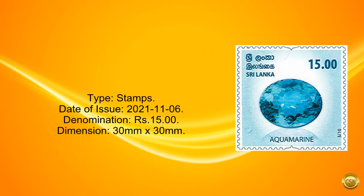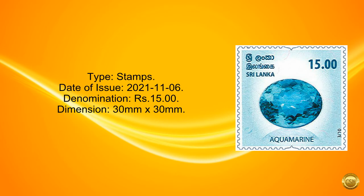Type: stamps. Date of issue: November 6, 2021. Denomination: 15 rupees. Dimension: 30 mm by 30 mm.